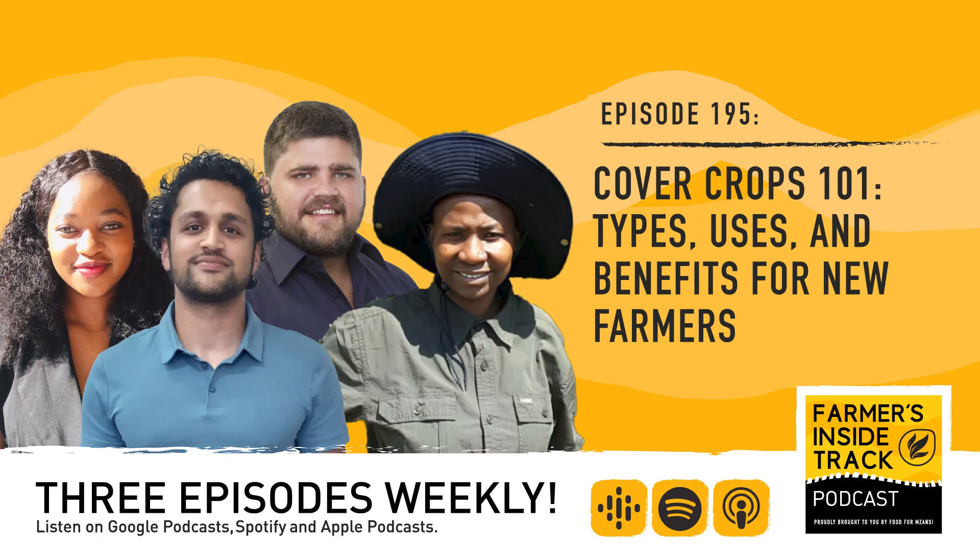Hello, Mzanzi, and welcome to episode 195 of Farmers Inside Track. I'm your host, Dornumdu. Can you believe it? We're already at 195 — five more episodes to 200, I'm so excited. In this edition, we share the 101 on cover crops: types, uses, and benefits for new farmers and established farmers, with three dynamic agronomists in Mzanzi.